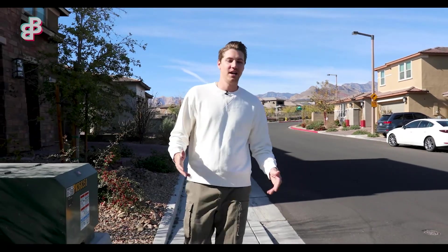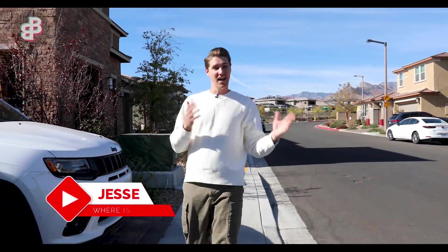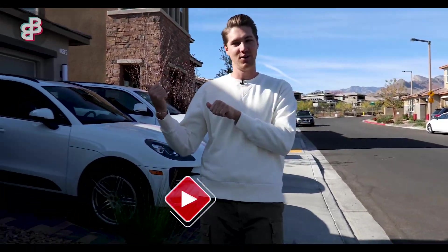If you subscribe to the channel or you're new, what you've probably seen is that we show you guys a ton of homes that we flip and renovate — but what does a guy who renovates homes actually live in? Lucky for you, I'm going to take you on a personal home tour today.